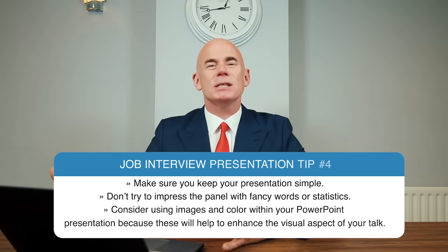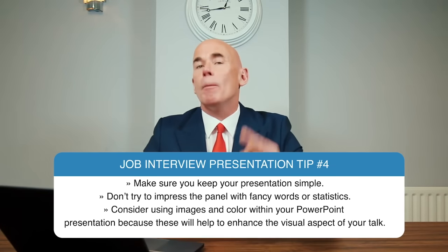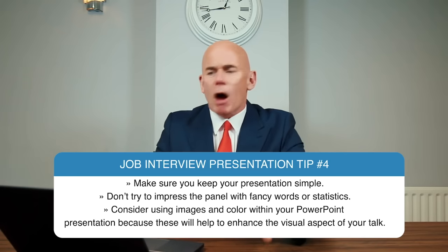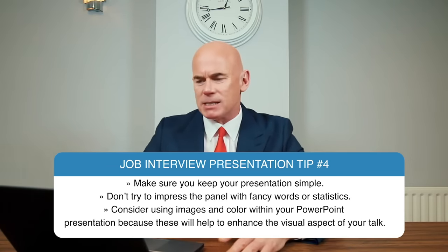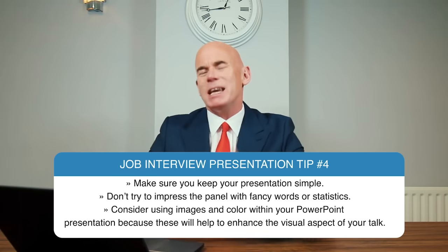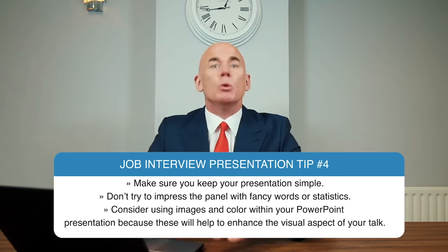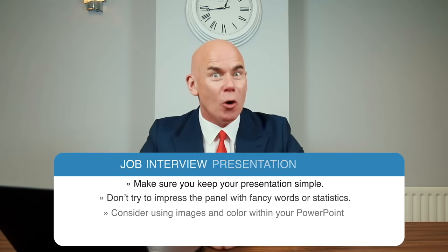Job interview presentation tip number four: make sure you keep your presentation simple. Don't try to impress the panel with fancy words or statistics. Consider using images and color within your PowerPoint presentation because these will help to enhance the visual aspect of your talk.